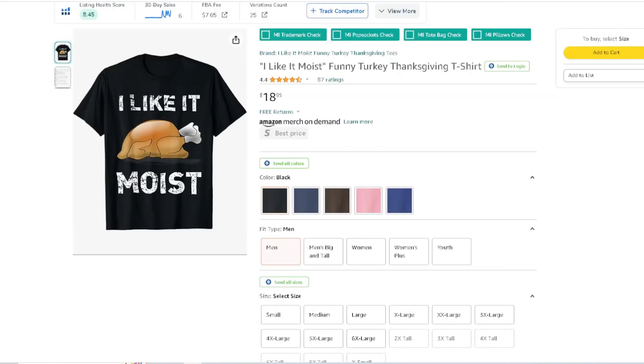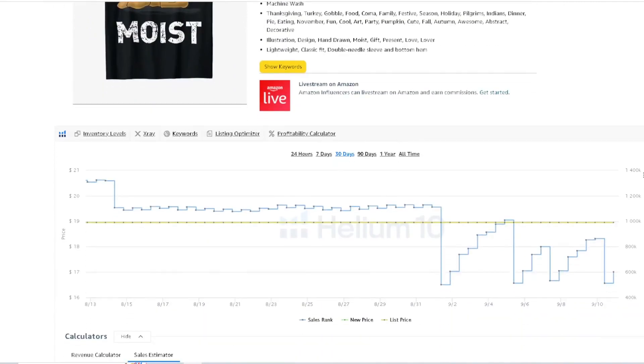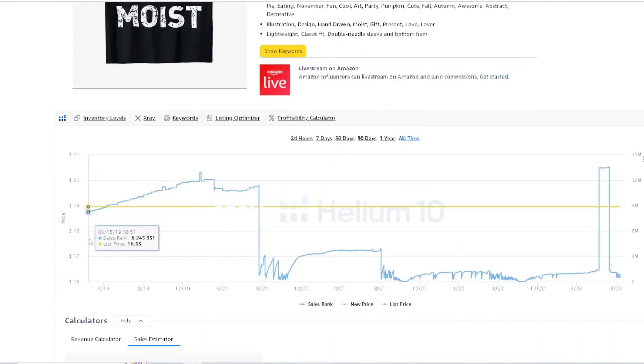'I Like It Moist' — it's a funny saying mixed with turkey. It has 87 ratings. Looking at the all-time BSR, it's consistently selling every single year. There's a big spike here — maybe they did something with the algorithm — and then it just drops back down. They probably refreshed the catalog and then boom, it went back down, but it's starting to make sales again.